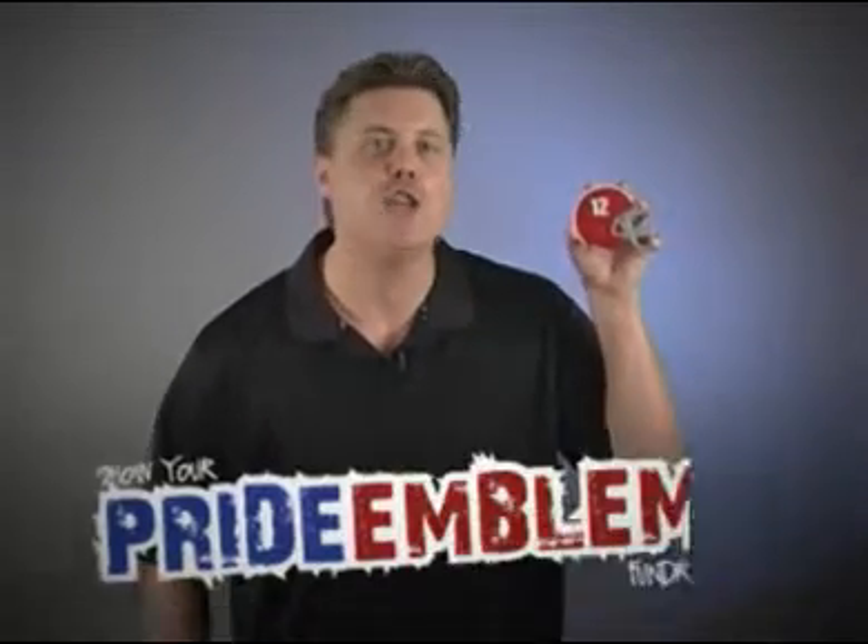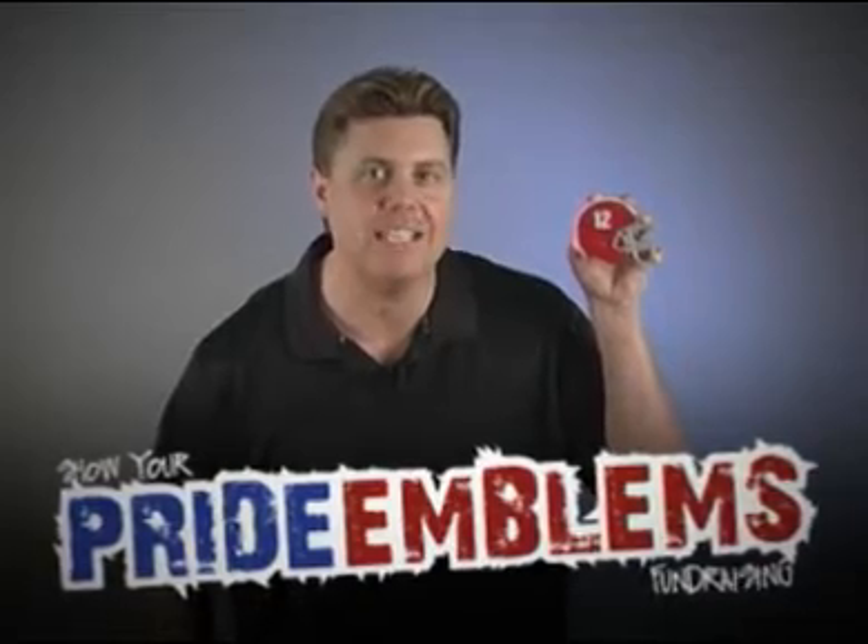Hey coaches, you're always looking for new and innovative ways to fire up your fans and raise money for your football program, right? We're introducing Show Your Pride Emblems Fundraising.